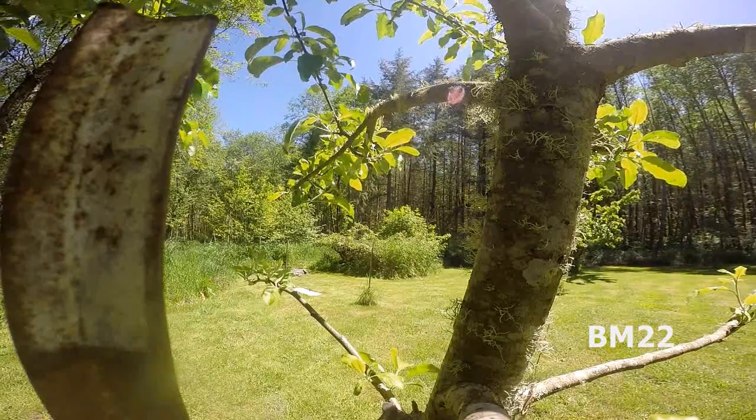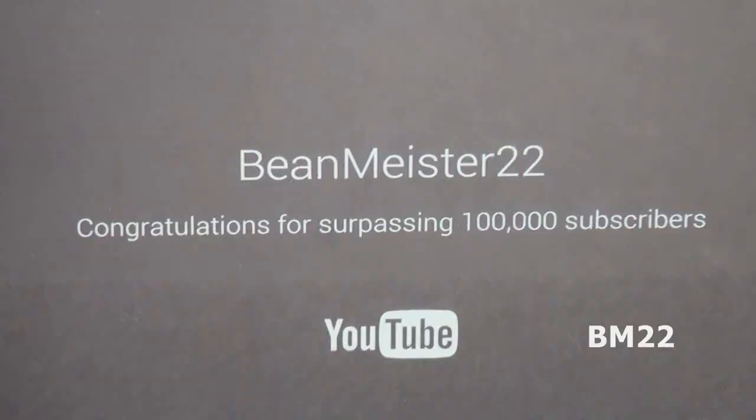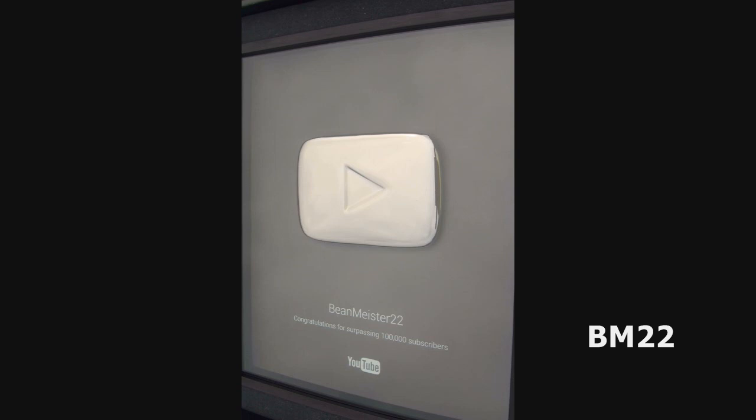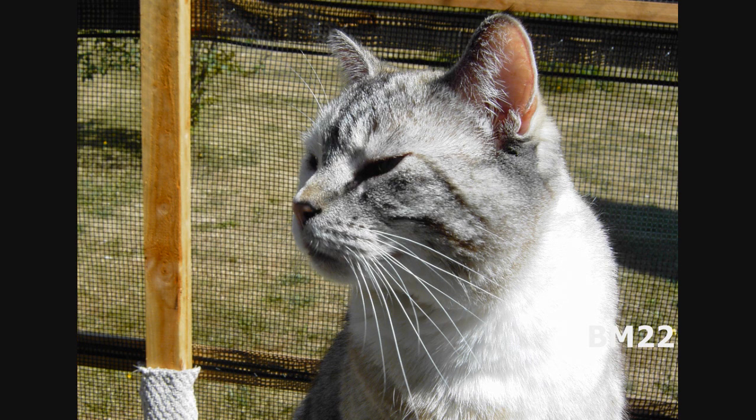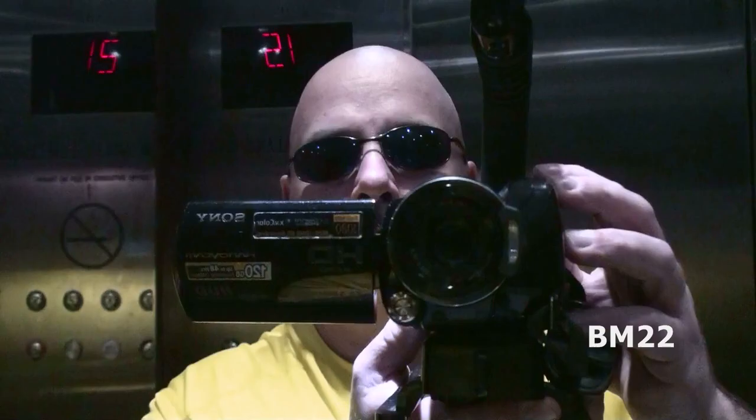Have you ever seen a gator this big? Do you like alligators? Ever seen one in real life? Because seeing them in the wild or when you're swimming is a whole lot different than watching them on YouTube.